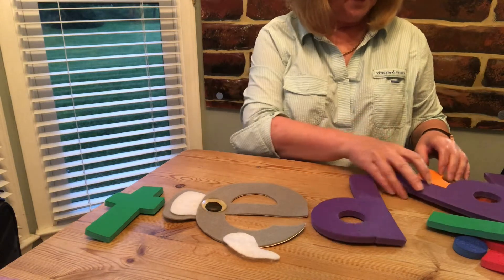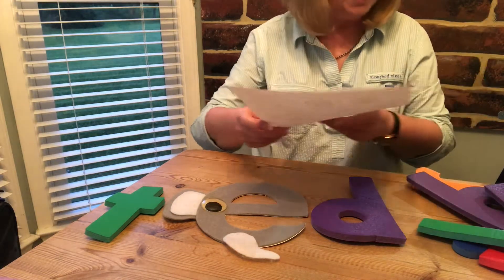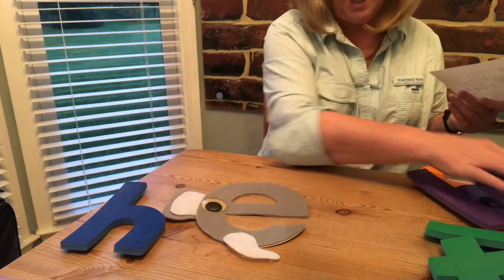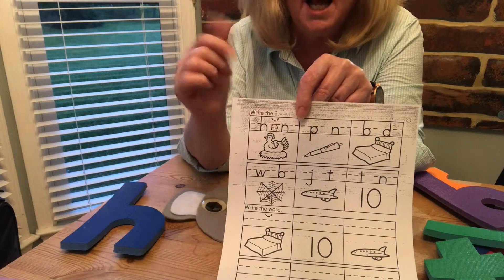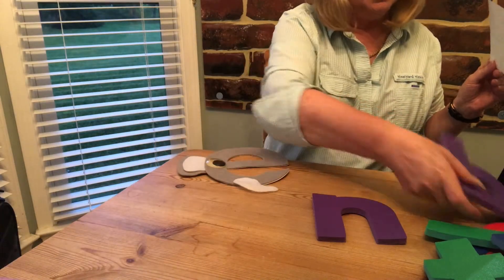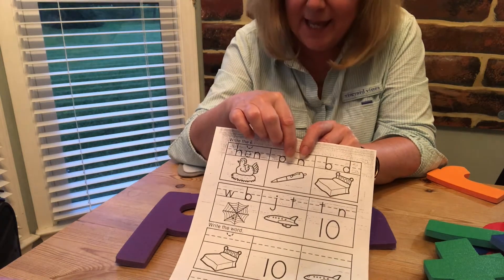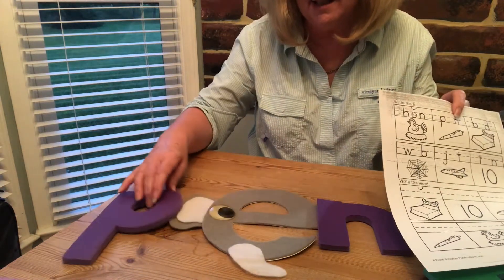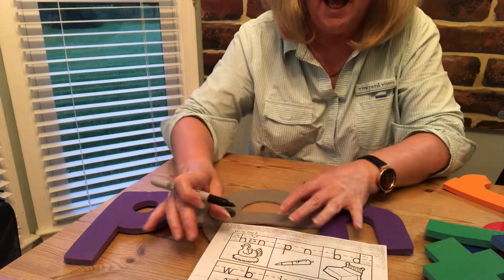Now on your sheet, let's have a look at what we've got here. We've got h, e, n — hen. They've put the 'e' in but haven't done it very well, so perhaps you can finish it off. Now the next one shows p and n, but it's a picture of a pen. So what is missing? P, e, n — pen. You need to put the 'e' in the middle.